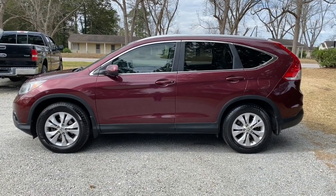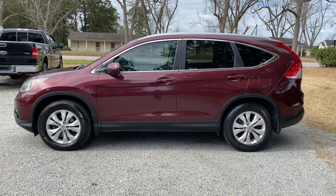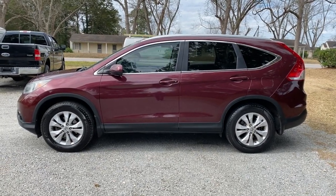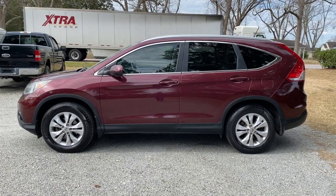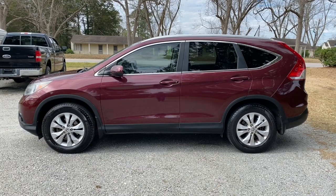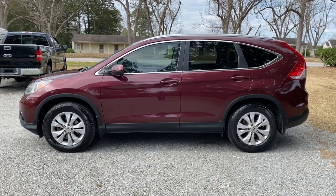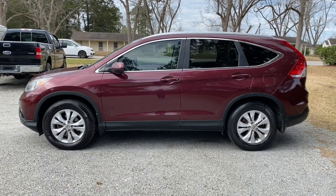Thanks everyone for checking out the video for this 2013 Honda CR-V EXL. We encourage you to check out our website byronthomasauto.com where you can find more pictures as well as information on this vehicle and the other inventory we have listed. You can also find our inventory on Facebook and Instagram where we update it frequently. Have a great day.